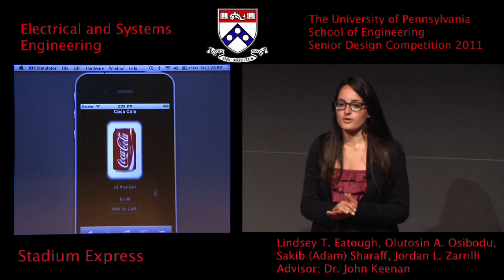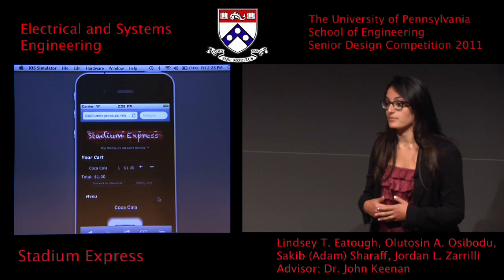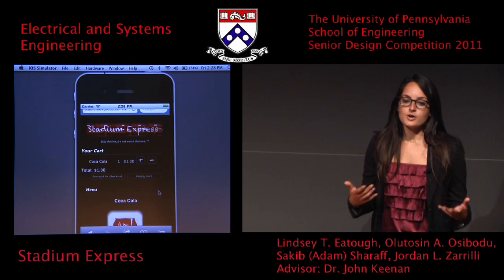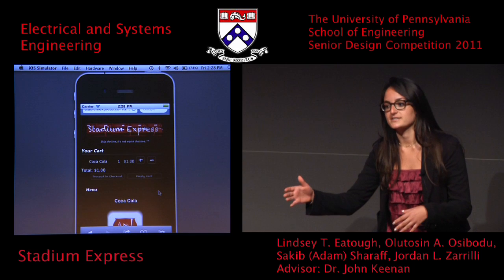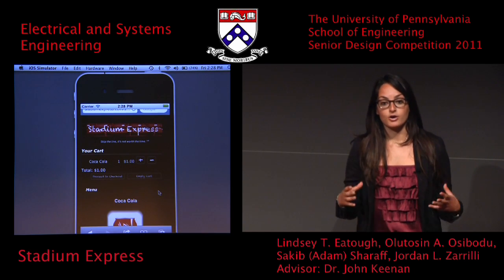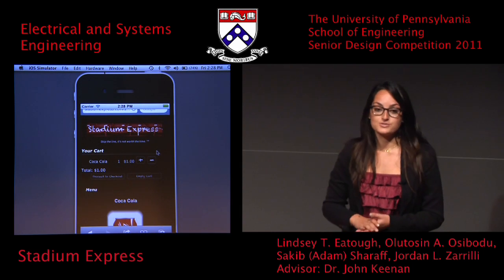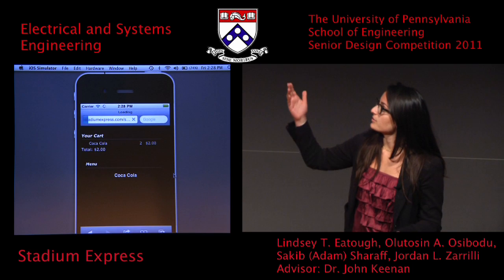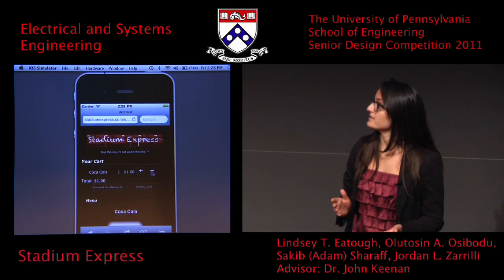Let's say we're at the home concession stand and you want to order a Coca-Cola, so you just click add to cart. One piece of feedback from the beta test was that when you're sitting there ordering, you don't want to do a lot of clicking or navigate to a separate cart page and then click back to the menu. So after the beta test, we made a dynamic cart that pops up at the top of the page. You can click the add button to order two sodas, or remove items using the minus button.